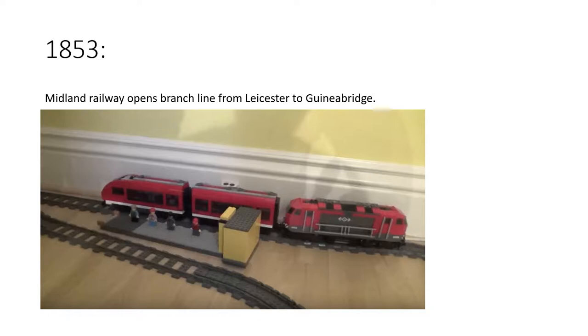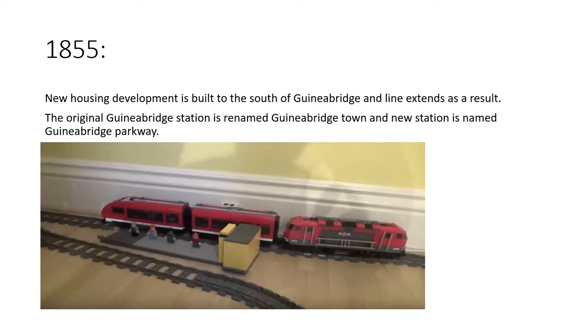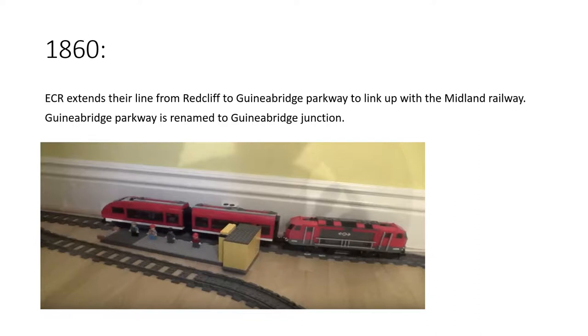In 1853, the Midland Railway opened a branch line from Leicester to Guinea Bridge. By this I mean Guinea Bridge Town station, not Guinea Bridge Junction — Guinea Bridge Town is on the national network and is never seen in the show. In 1855, because of this new railway line, a brand new housing development was built to the south of Guinea Bridge, and the line was extended as a result. The original Guinea Bridge station was renamed Guinea Bridge Town, and the new station named Guinea Bridge Parkway.